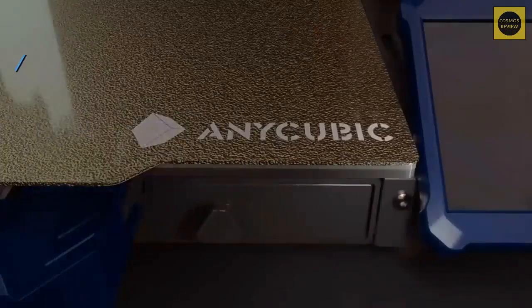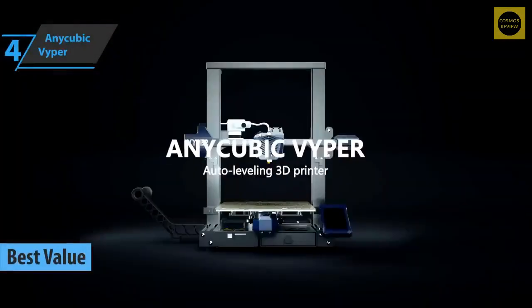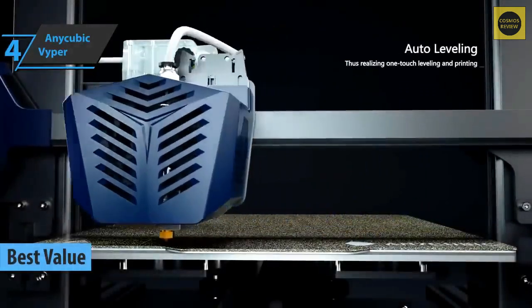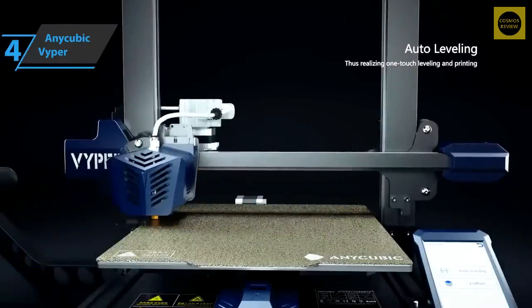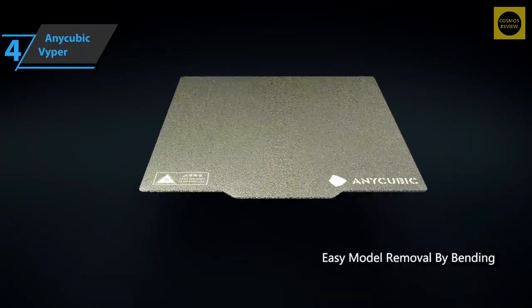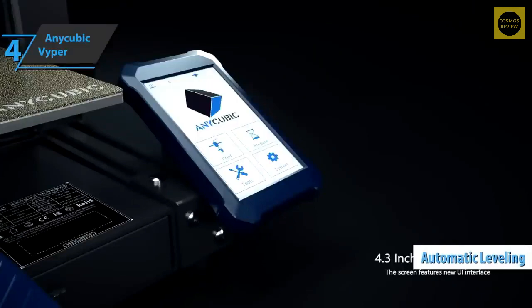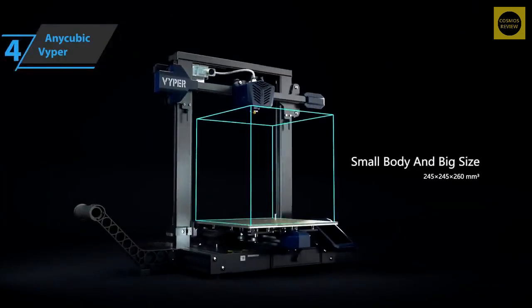Up next, we present the Anycubic Vyper, the best value 3D printer available on the market in 2023. The Vyper is the first fully automatic FDM leveling machine and a premium addition to the company's line of FDM 3D printers. Compared to other FDM printers on the market, the Vyper stands out with its fully automatic leveling and ease of use at an affordable price.